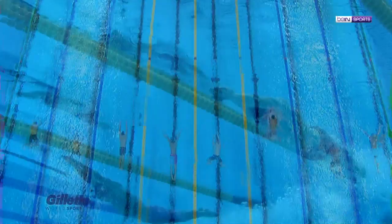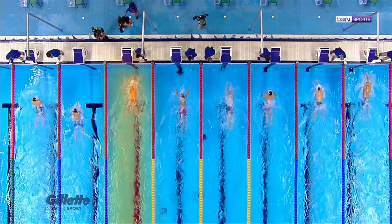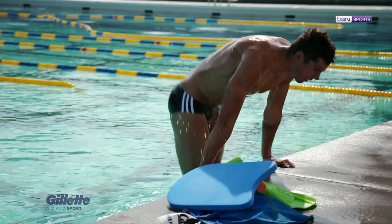Not hearing the anthem play is a bummer, but I really cannot ask for more than bringing the medal to Team USA. My parents and girlfriend were in the stands, pretty close to the podium. So being able to step up there, look over and wave at some of the best people in my life was awesome.